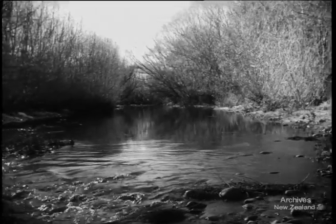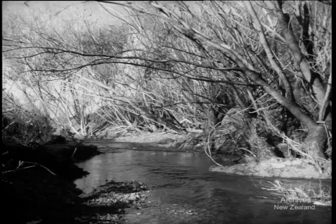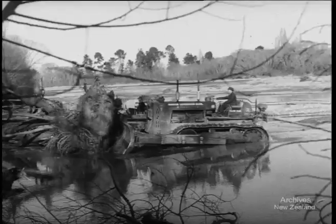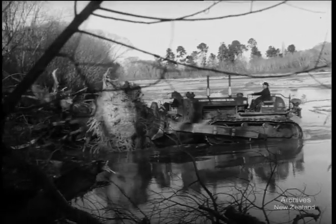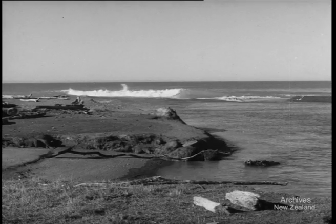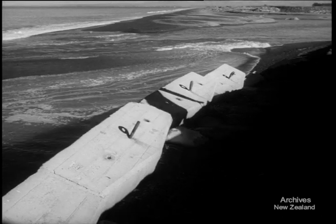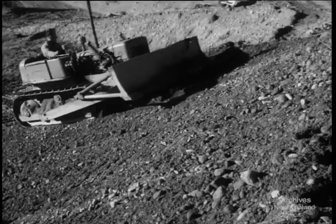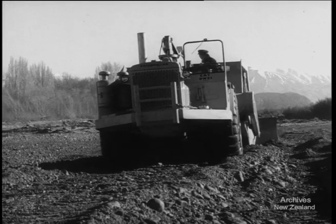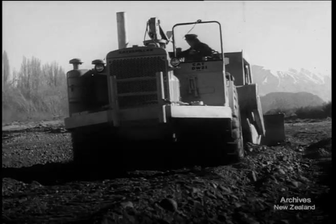Since 1946 it's been a three-stage plan. First was cleaning the riverbed of the hindering willows. Next, in 1954, the river mouth was straightened so that in flood time the river could race out to sea carrying the shingle with it. And the biggest job of all: repairing and rebuilding the 30 miles of stop banks. For the last four years this work has been going on and it's now at its peak. There's another four years of work ahead.